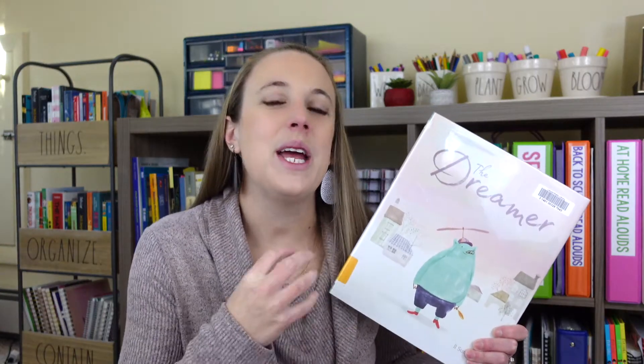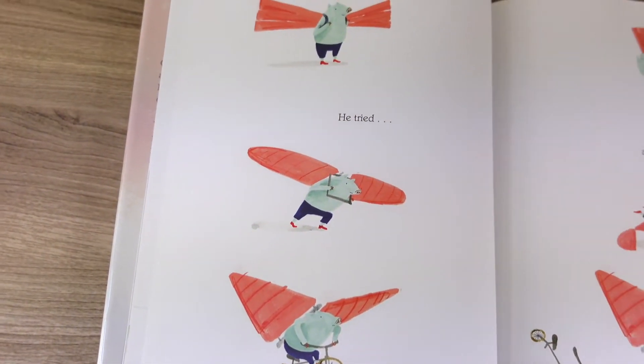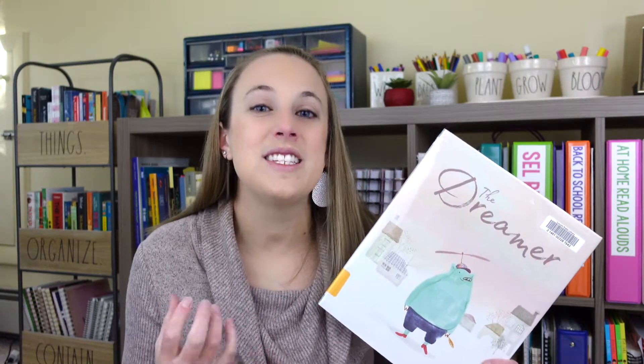This next one is simple but I think your students will really like it. It's called The Dreamer. In this book, a pig admires the birds and really wants to join them in flight. So he develops flight plans and builds all these experimental contraptions. You'll have to read the story with your students to find out what happens, but this is another great book for dreaming big, setting goals, and having that determination.